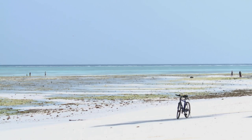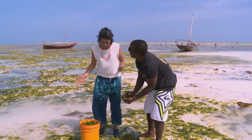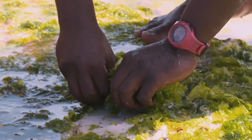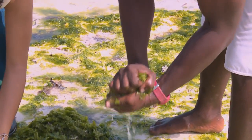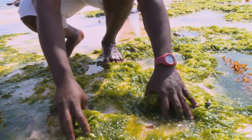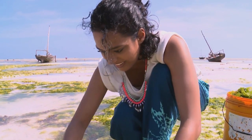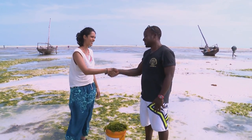The hatchlings start out weighing only about 25 grams, so they need plenty of feeding, which means seaweed farming is essential. Suleiman teaches Kriya how to collect seaweed — you squeeze out the water as you go so it's lighter to carry back. They harvest seaweed just once a day, when the tide goes out. Kriya thanks Suleiman and the team warmly before saying her goodbyes.